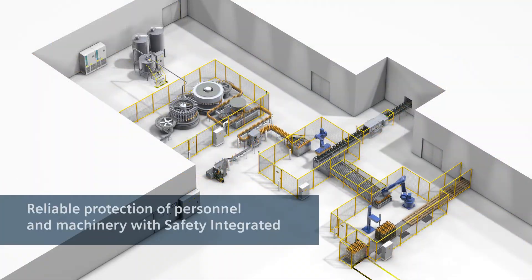Safety technology from Siemens protects personnel and machinery safely.